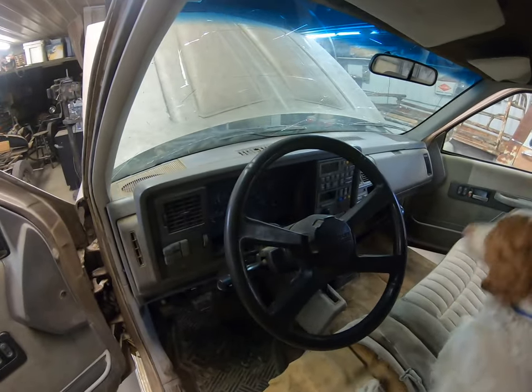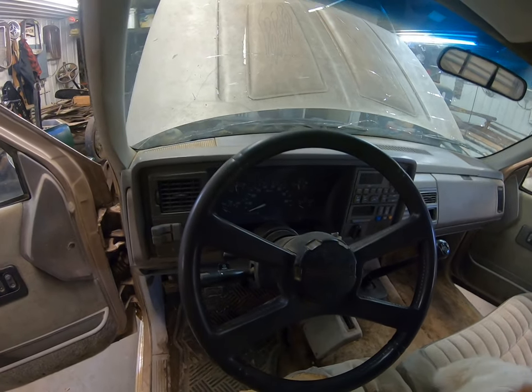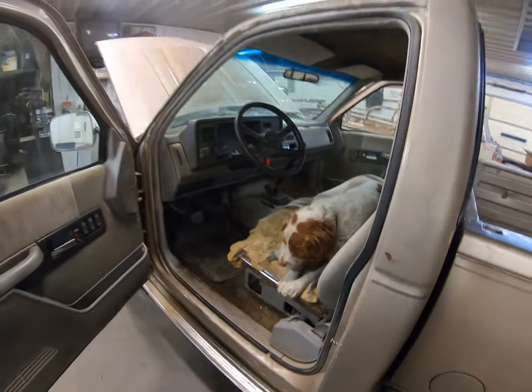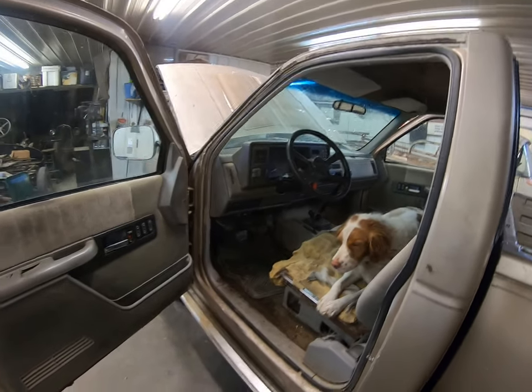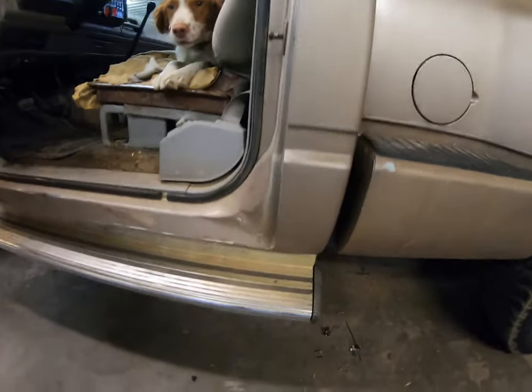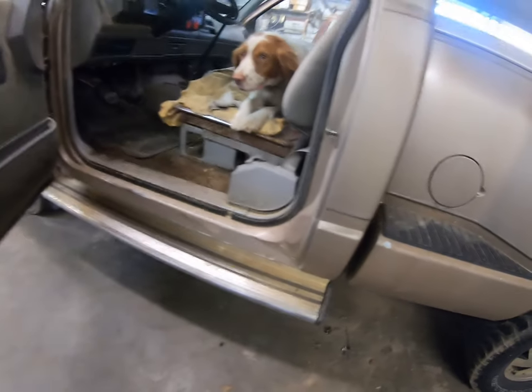It's got tilt wheel and updated gauges — not the early ones, but the thin line that wraps around. Haven't quite decided yet what I'm gonna do with it. The cab corner on this side is really solid, rocker as well.